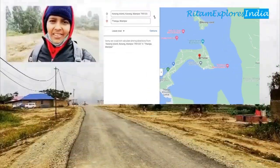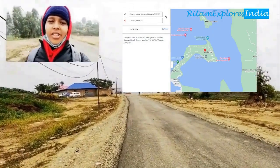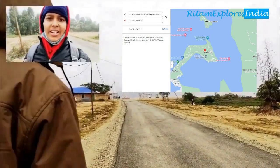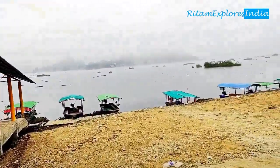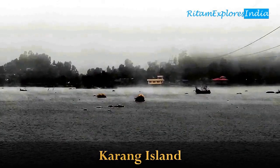Now we have arrived at Thanga. This is Karang Island in the distance. We are going to click some photos of it. You can ride boats to Karang Island from here. The ferry for Karang Island is available from here.